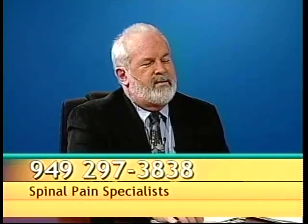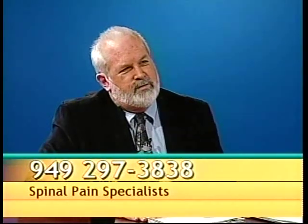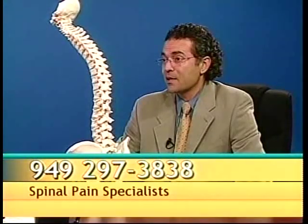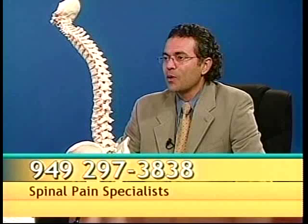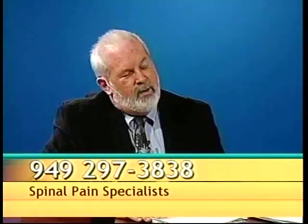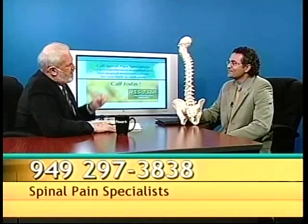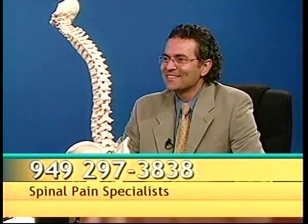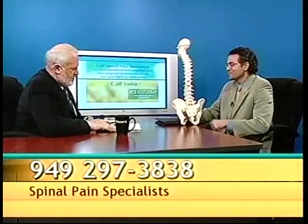Sometimes people walk in the door and the first thing a doctor says is, 'Let's schedule you for surgery.' Obviously that's the last resort in your case. In most cases, that's the last resort unless there's a specific reason why you can't wait. Dr. Gareilly, always a pleasure — thank you for coming by. You'll be back in a couple of weeks with more information about our backs and how we can be healthier. Thank you for having me on the program.